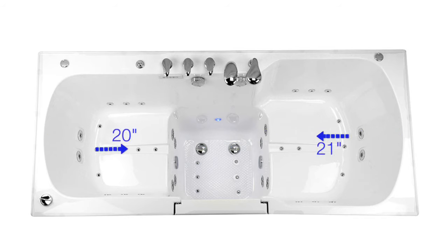Seat lengths of 20 and 21 inches respectively means you'll get a deep, comfortable soak.